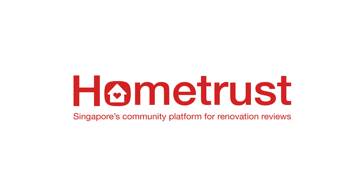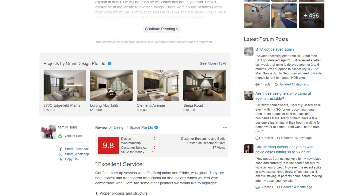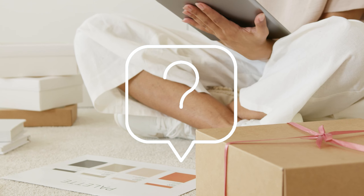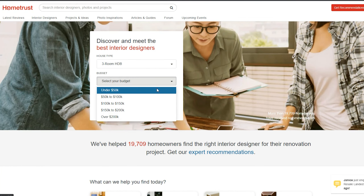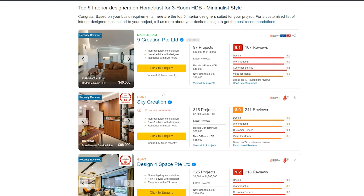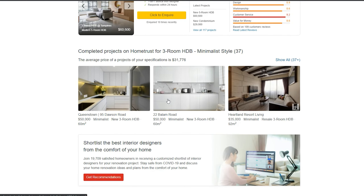This video is brought to you by HomeTrust, Singapore's trusted community review site which offers advice and feedback from hundreds of reviews for homeowners. Looking for an interior designer? All you need to do is fill up the form on the home page, choose your housing type, budget, and style — then you're good to go! HomeTrust will filter out the interior designers and projects based on your requirements, which makes things easier for you.